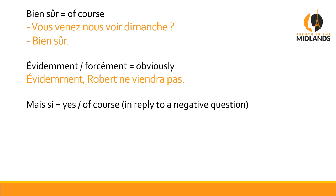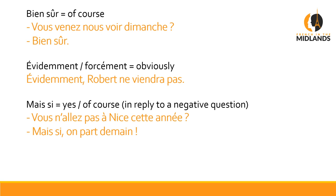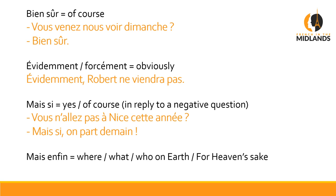The next one is MAIS SI, and that baffles people because they say, well, what does the SI mean? Because YES is OUI and SI means IF. But in this context, MAIS SI means 'yes', 'yes I do', 'yes I have', 'yes of course'. And it's always in reply to a negative question. For example: Vous n'allez pas à Nice cette année? — Are you not going to Nice this year? And you go: Mais si, on part demain — Of course we are, we're leaving tomorrow. In French, we don't have the emphatic 'we are' or 'we do', so we replace it with MAIS SI to really emphasize that the person is actually mistaken.